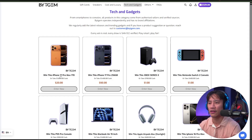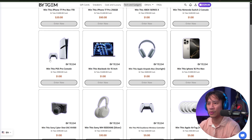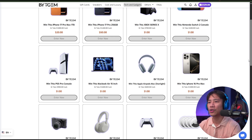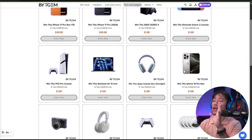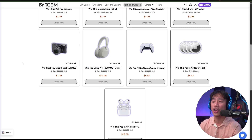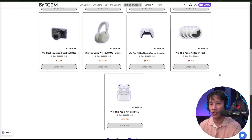In Tech and Gadgets you can see the iPhone 17 Pro Max 1TB, Xbox Series, Nintendo Switch, PS5 Pro Console, MacBook Air, and more. Of course, you have to do this at your own risk and always do your own research — whatever project or website you're getting into, make sure you're always doing your own research.